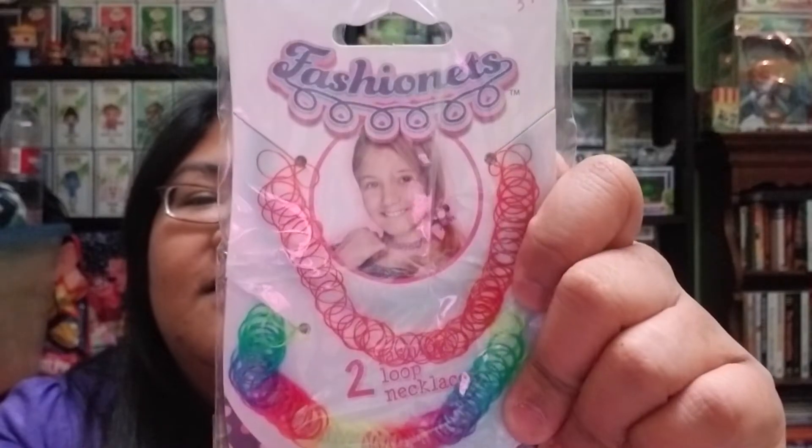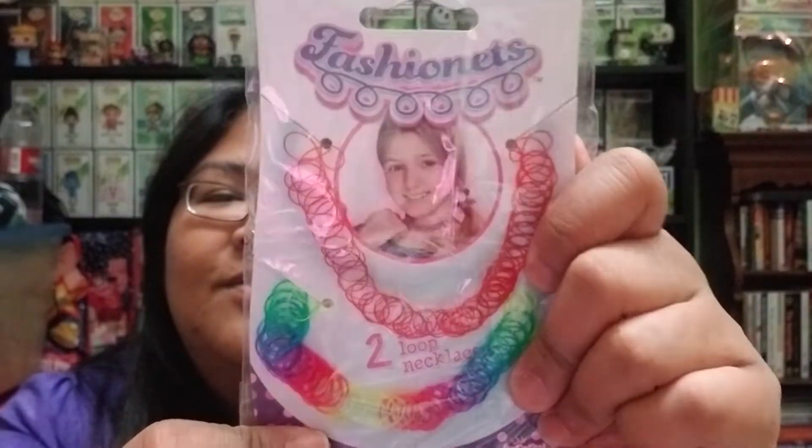And then here is the fourth one. It looks like these are loop necklaces — kind of like old school, they're like chokers. I feel like this is kind of like a 90s throwback kind of box. So that was the fourth one.